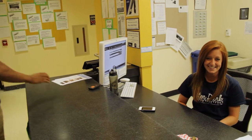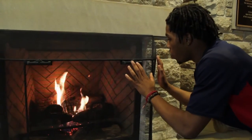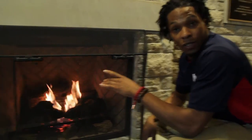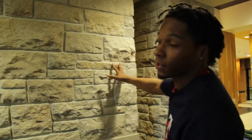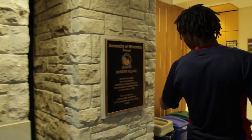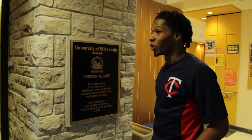Here we have a fireplace lounge. If you look up here, we have bricks made from Clements. Right here we have a time capsule to be opened upon the 50th anniversary in 2062, so we're gonna have to wait a while for that, but I can't wait.